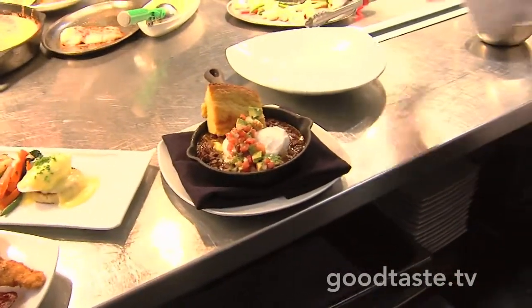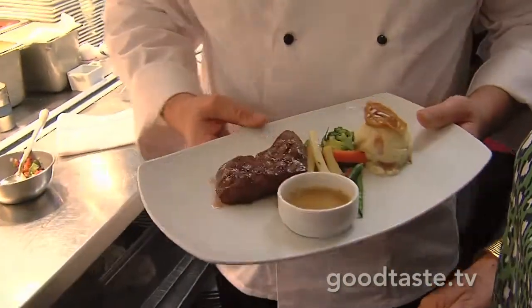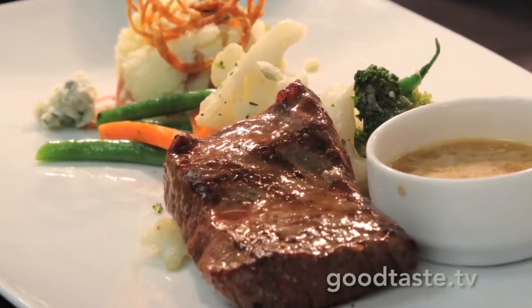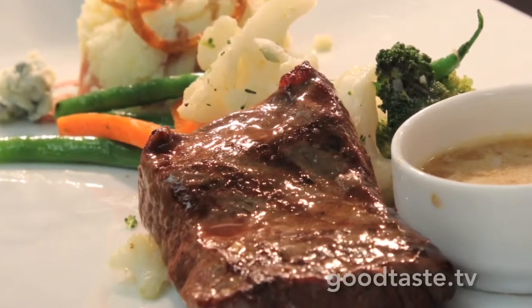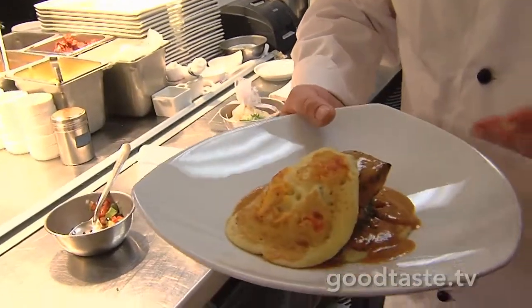We also have our Akaushi flat iron steak with vegetables, fork mashed potatoes, and our famous steak sauce. Akaushi is the heart-healthy beef — the only heart-healthy beef available. You cannot get any healthier than that.